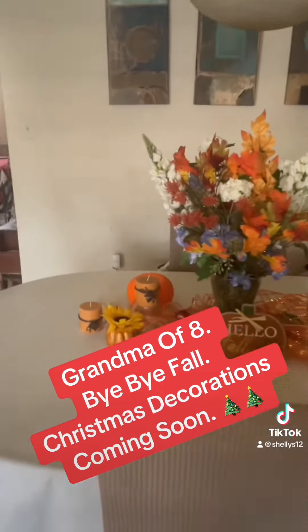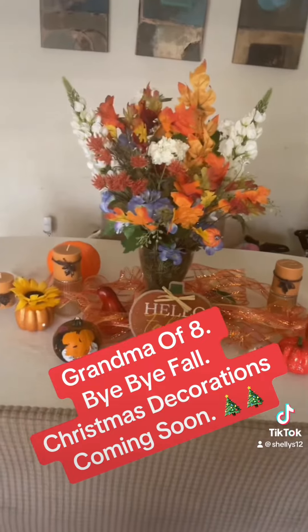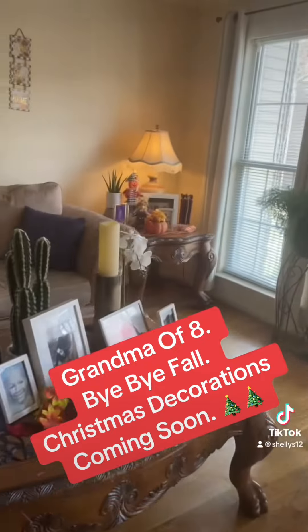And then we have this over here in the plant. And then we have the whole dining room fall ambiance over here. We'll see you when the Christmas decorations come out and about.